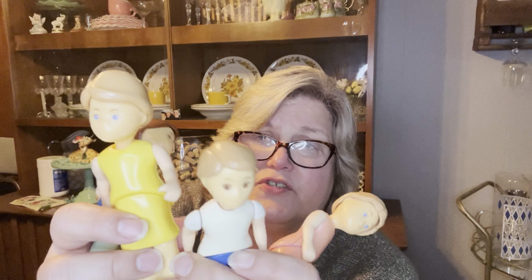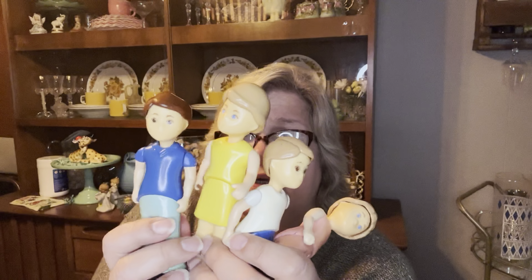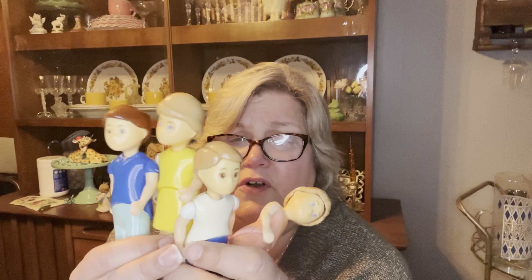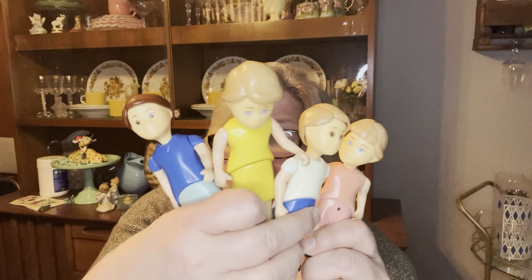This is the Little Tikes family — all four of them. I paid $2 for all these little guys here. These are older Little Tikes family and they do go for about 30 bucks for all of them. I paid $2 for these guys, so happy about that.